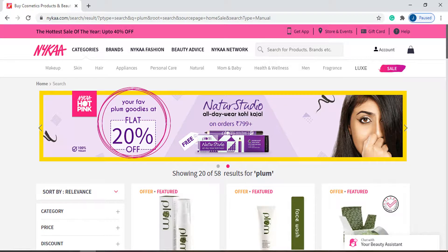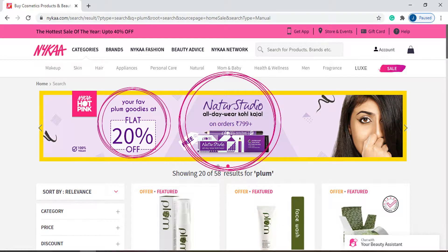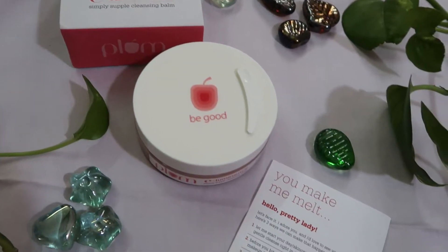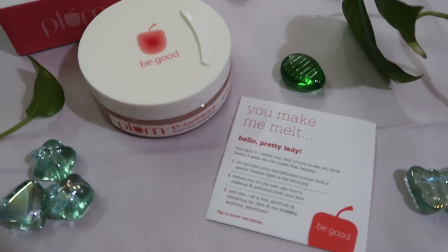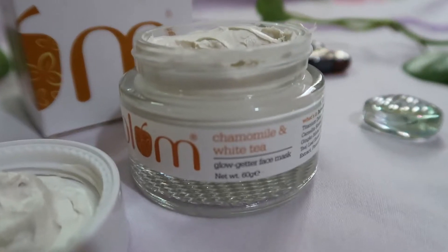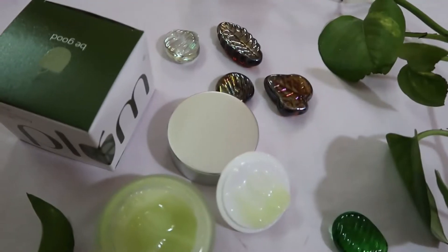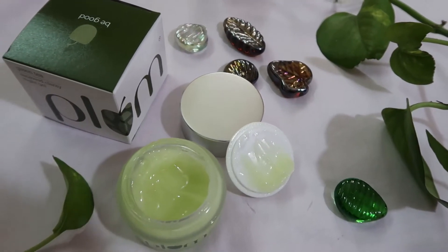Hi, welcome back to My Obsession, this is Anamika here. Today I'm back with this Plum haul for you guys. As you guys already know, Nykaa is running their hot pink sale and I picked up a few products which I was eyeing for a really long time. They also have a flat 20% off on any Plum products you pick up.